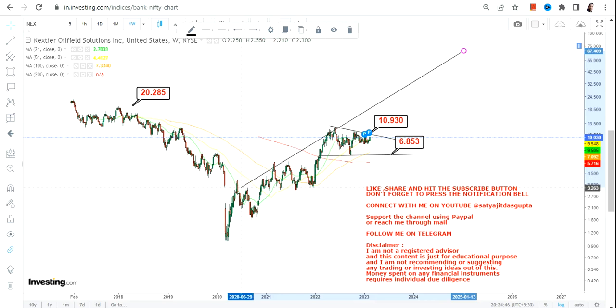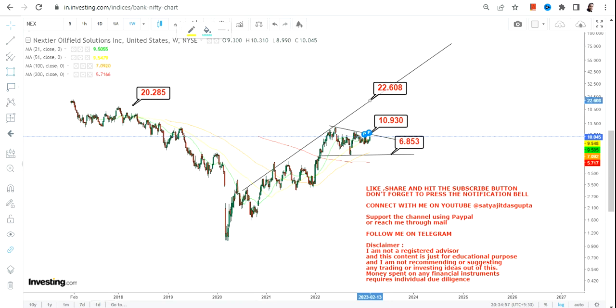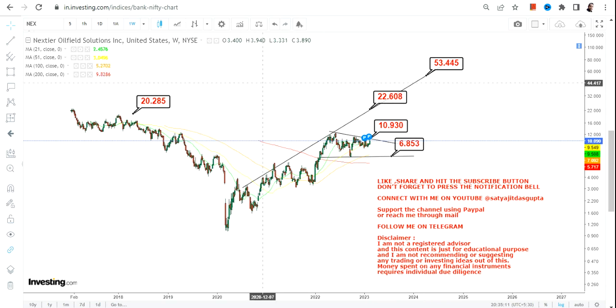Do not be in haste — that's the most important thing you need to understand. As far as the targets are concerned, it will be in between 22 and 50 dollars in the upcoming months and years. Let's not go below the stop loss and just wait for the stock to make a breakout before it actually moves higher. This is the end of the video, thanks for watching.